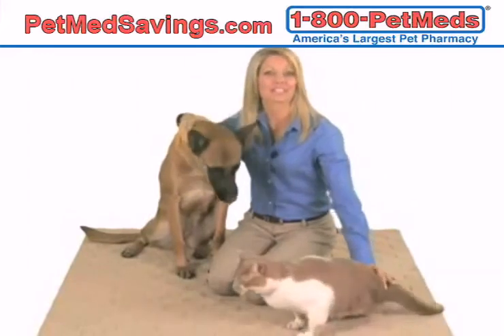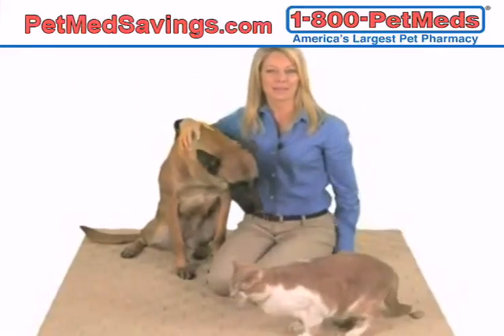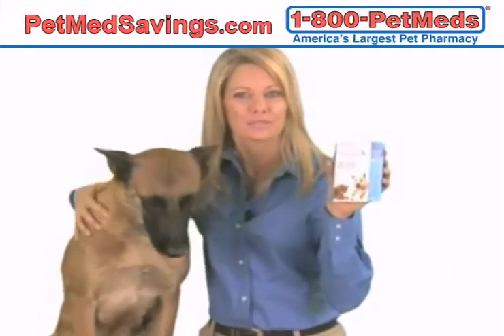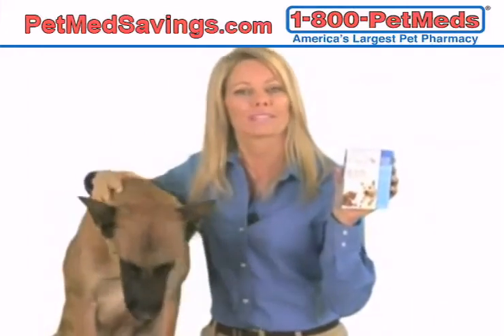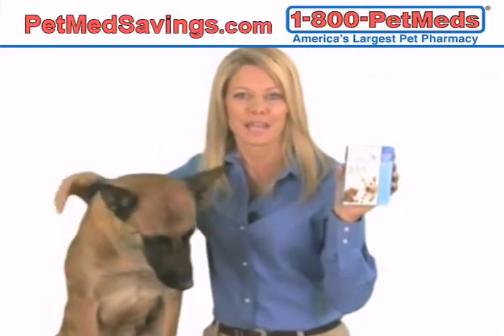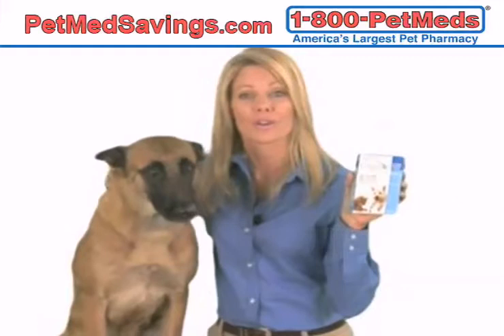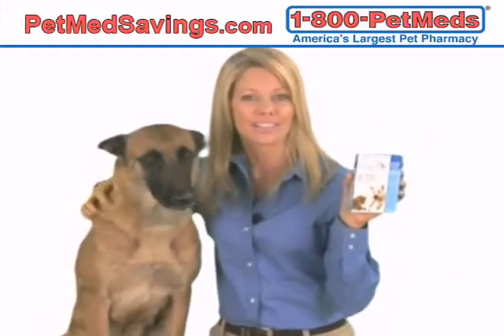Put an end to your pet's itching in as little as 30 minutes with Capstar Tablets. Capstar contains an ingredient that interrupts the flea's nerve transmission, promptly killing biting fleas. Capstar Tablets kill 90% of adult fleas in only 4 hours on dogs and 6 hours on cats.